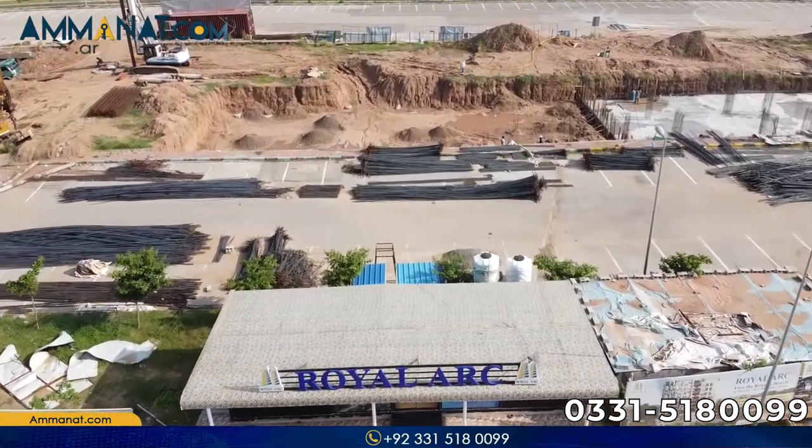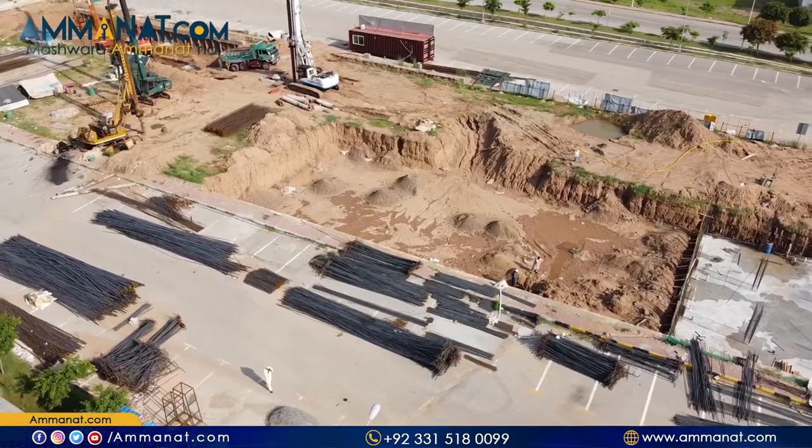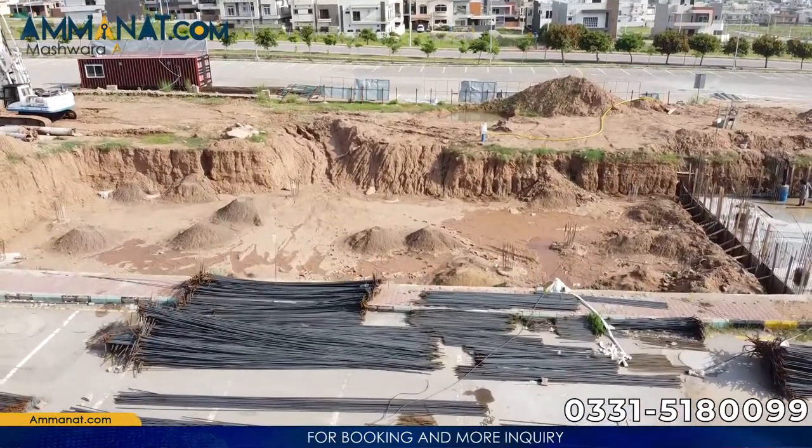Royal Art's development status: the digging has been completed and piling has also started. Very soon I will update you on the current development status of this project. Now I will talk about the price plan of Royal Art — I will tell you about shops, apartments, and different floors, covering minimum and maximum price ranges so you get an idea of installments and booking amounts.